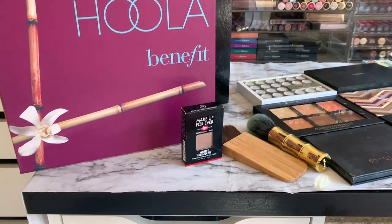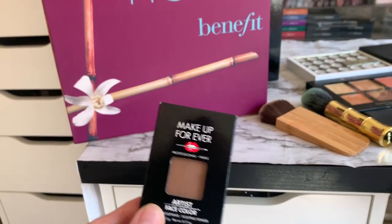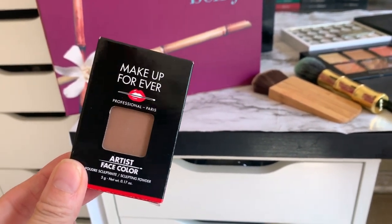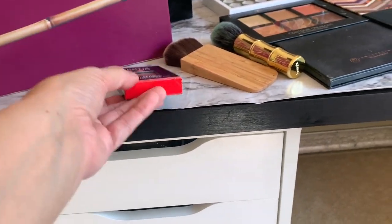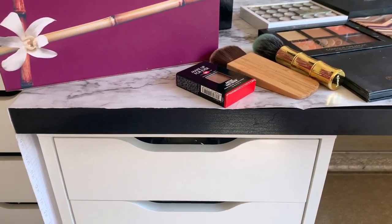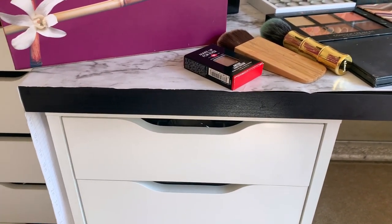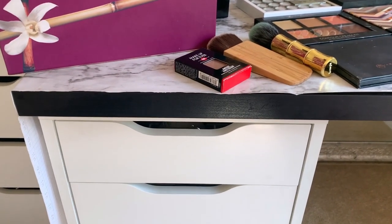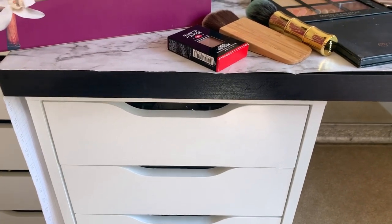So there will be a Hula going to someone, and I also have this brand new Makeup Forever sculpting powder — so there will be two winners. All you need to do is watch this video, give it a thumbs up, follow me on Instagram, and leave a comment below with your Instagram handle and your favorite bronzer.